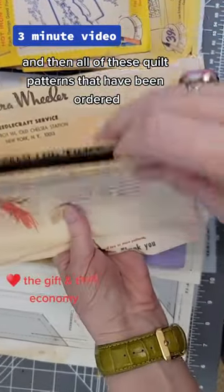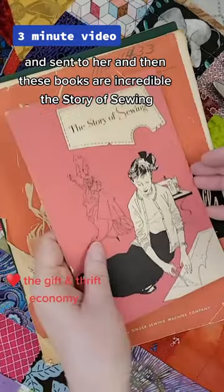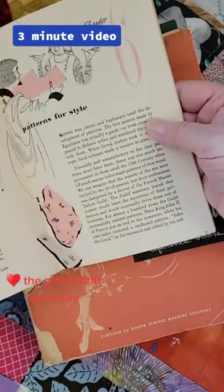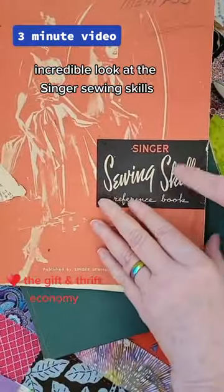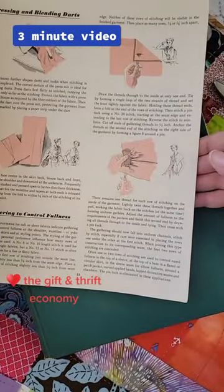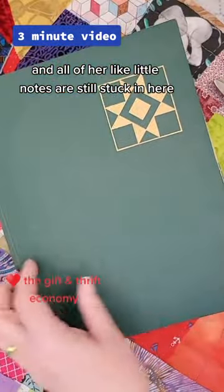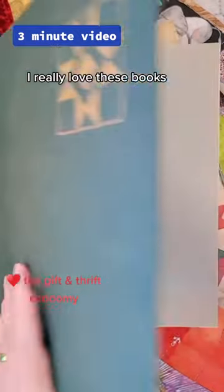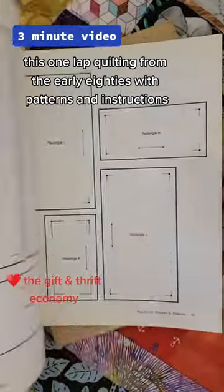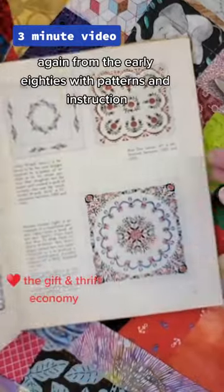Then there are all of these quilt patterns that had been ordered and sent to her. These books are incredible — 'The Story of Sewing,' incredible. Look at this Singer Sewing Skills — this was 1951, I think this one's 1954. Everything you would want to know, and all of her little notes are still stuck in here. I really love these books.